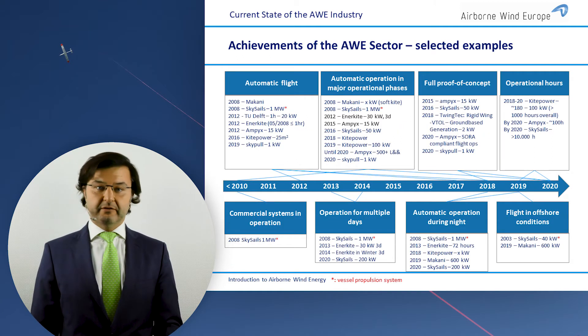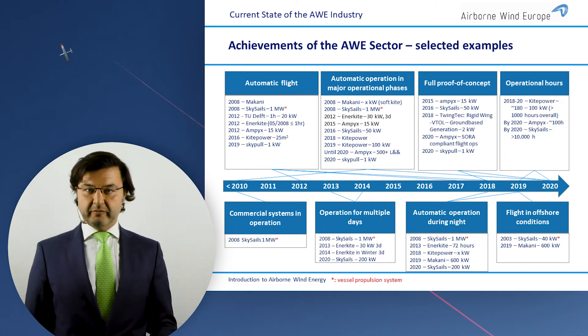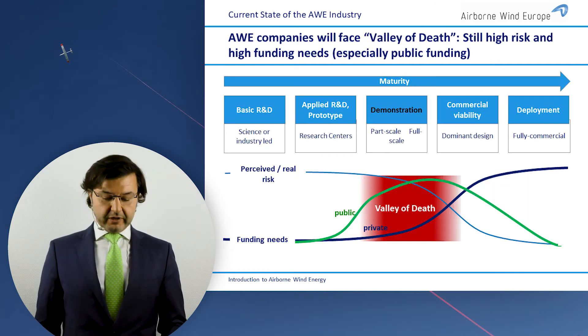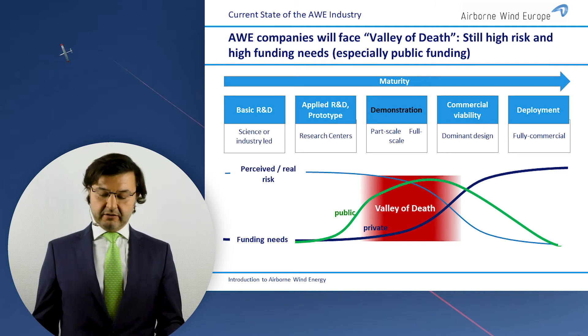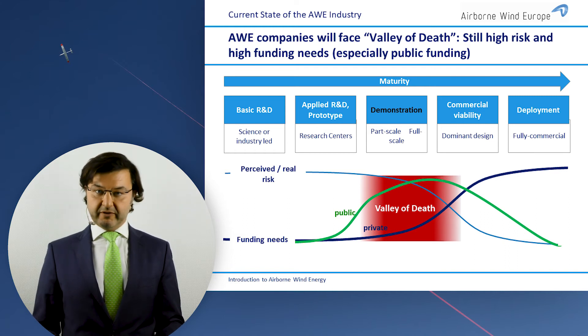So where do we stand? Can you already buy an airborne wind energy system? Not yet, but we have come a long way in the last 10 years. Here you see some of the milestones we have crossed as an industry. We started roughly 10 years ago when people first thought that digital technology, sensors, and drone technology had advanced far enough to attempt something like airborne wind energy. We are now at the demonstration phase, and the next phase will be commercial viability. We have working prototypes that need to be deployed on first test sites and scaled up to make bigger devices. This will be costly and we won't be fully competitive yet, so there will be some need for public funding — but it's worth it.